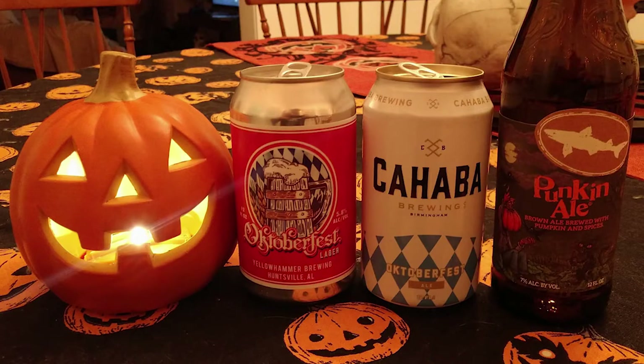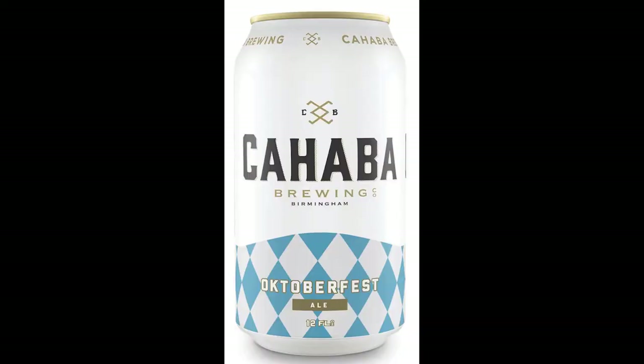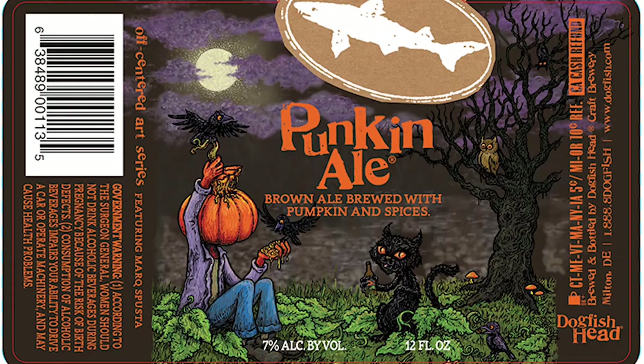We're going to do three beers. Up first, we have Oktoberfest from Yellowhammer. They are located in Huntsville, Alabama, and this is 5.8%. We have Cahaba Brewing Company's Oktoberfest Ale from Birmingham, Alabama — it didn't have a percentage listed, so I'm going to guess around 5.8% or 6%. And lastly, we have Dogfish Head Pumpkin Ale from Milton, Delaware. It is 7% ABV, so we're going from light to heavy here.